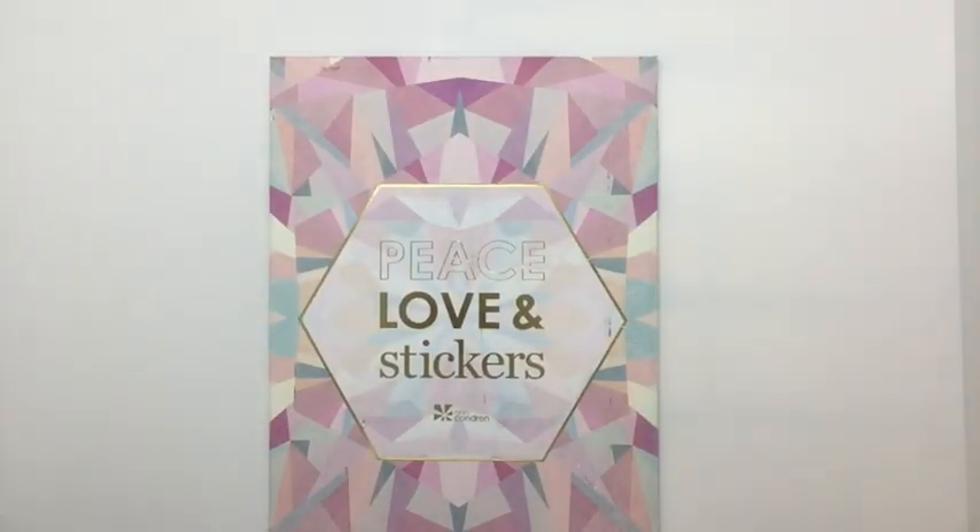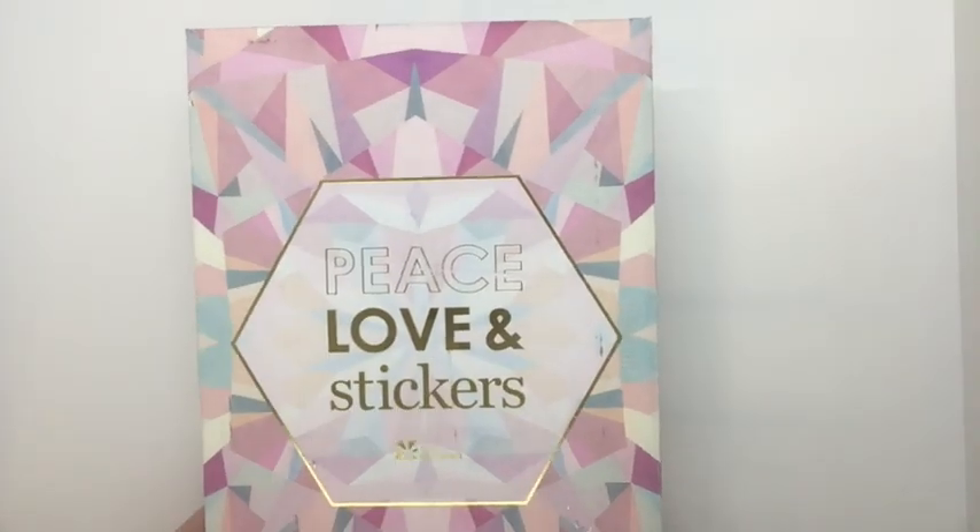It is time for Erin Condren's quarterly sticker subscription. This is the third one. I was one of the original sticker subscribers and this is my third package from her.